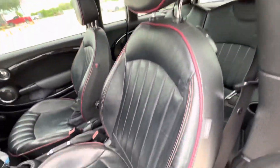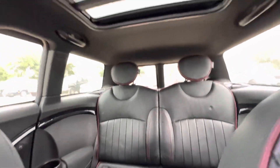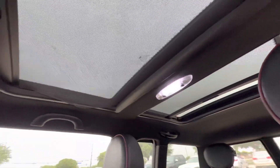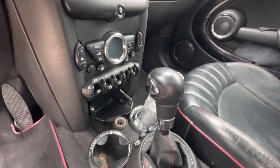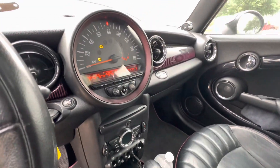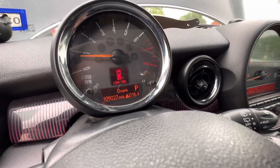On the interior, black leather with red piping and stitching. Back seats look good. Dual sunroofs. Automatic with sport mode. You have heated seats as well. On your mileage, you have 109,027.